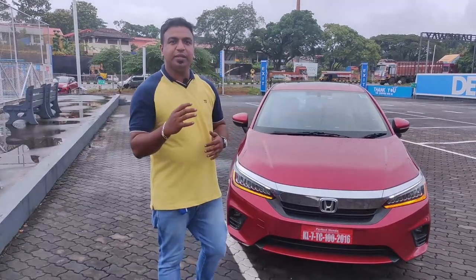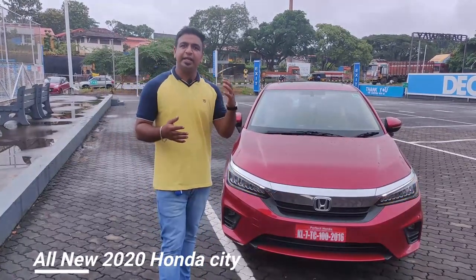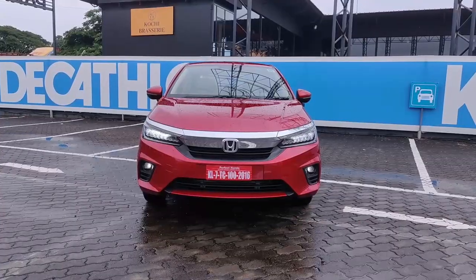The Honda City model has been available in India since the 1990s. That's why we have a huge range of models in the Honda City lineup. We now have a new model for 2020.